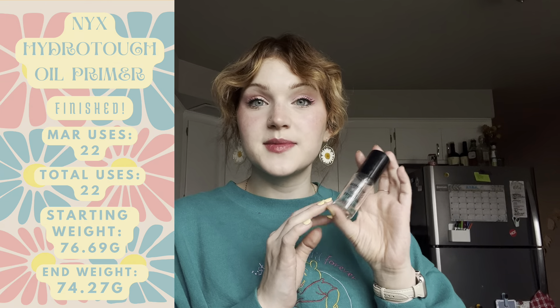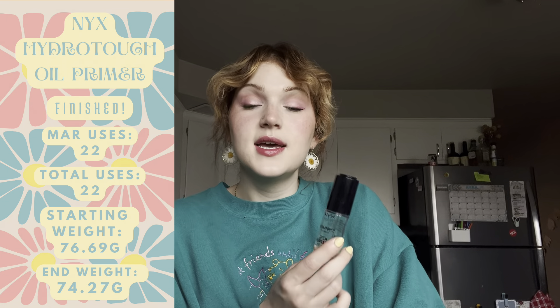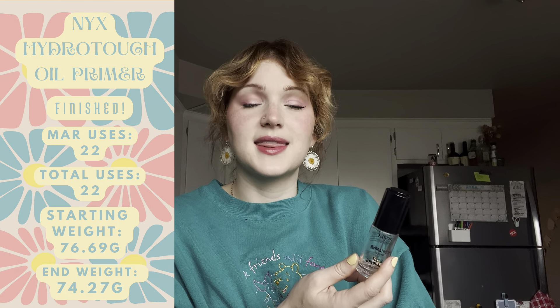Finally, my last product from March is my NYX Oil Primer — and this is actually the only product I used up in March, which is crazy since I rolled it in for March. I'm glad to have at least one product used up. This continues my streak of only one product used up in January, February, and March. My overall goal is to use up 24 products in 2024, so I need two per month — I'm now behind by three.